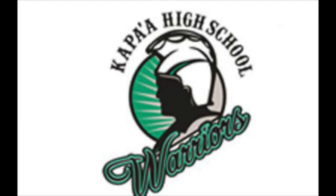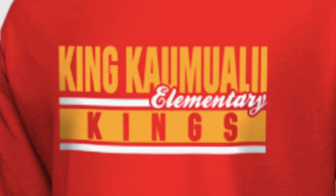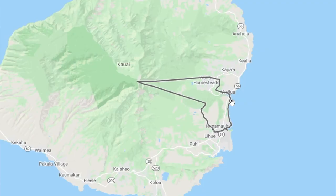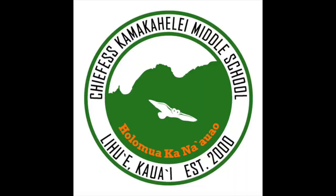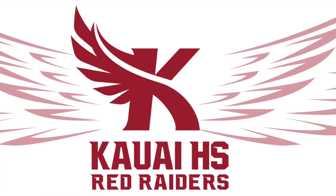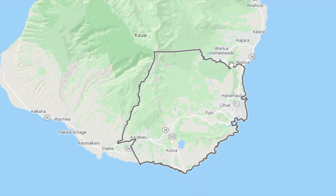There is Kapa'a elementary, middle school, and high school for residents between Anahola and Wailua. There's also an elementary school for residents mainly in the Wailua Homestead area, and then Wilcox Elementary mainly for people in the Lihue area. There's also Kamakahele Middle School and Kauai High School for residents right below Wailua town all the way to the south shore.